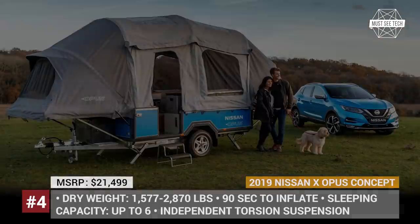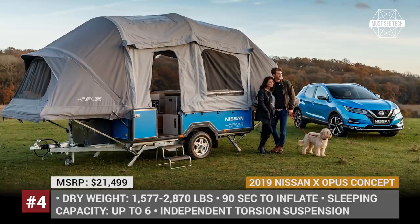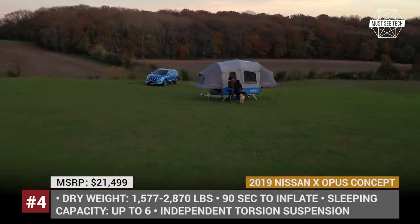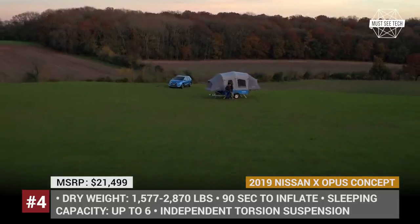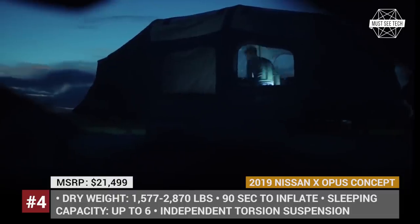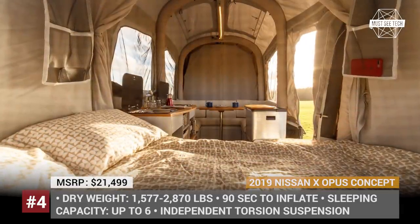At the moment, the flagship trailer model by Opus is an ultra-lightweight inflatable camper that uses an automatic air pole technology system ensuring 90-second installation without poles and cranks. Coupled with its battery system, it makes a great habitat for up to 6 people with comfortable sleeping quarters and an adequately equipped kitchen.